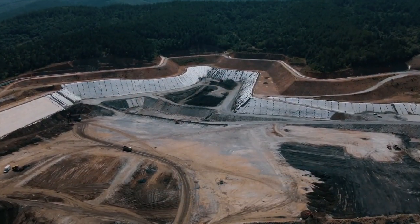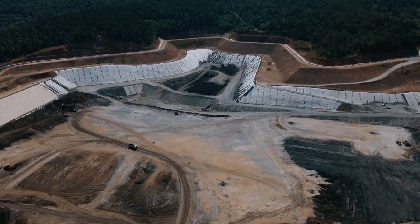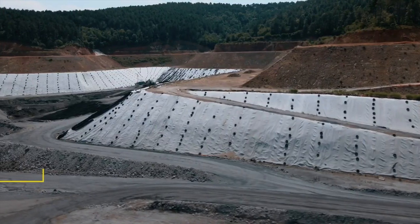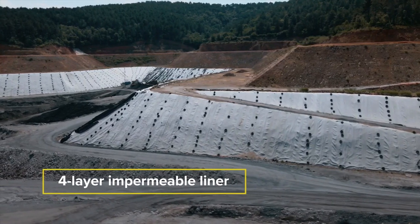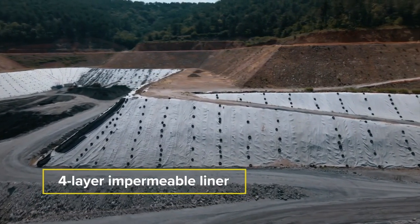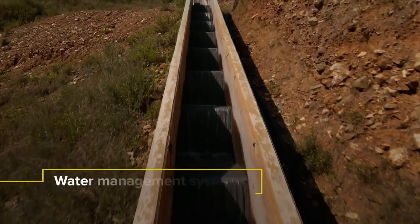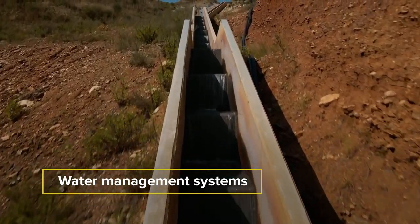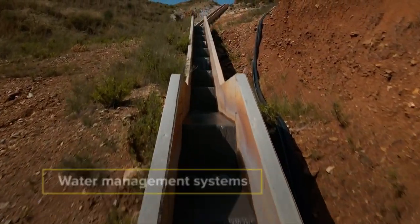The Kokinolakas tailings management facility is built with a special geotechnical design that includes a four-layer impermeable liner that prevents water and soil contamination and which is in accordance with the highest international standards. Water management systems are specially designed to protect precious natural resources and the facility's geotechnical stability.